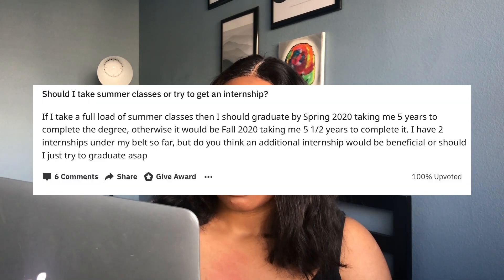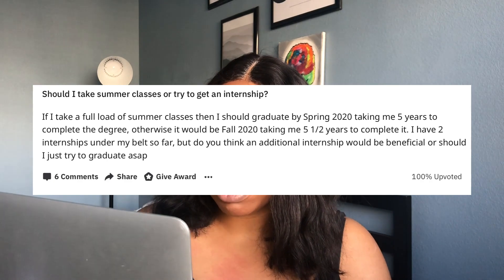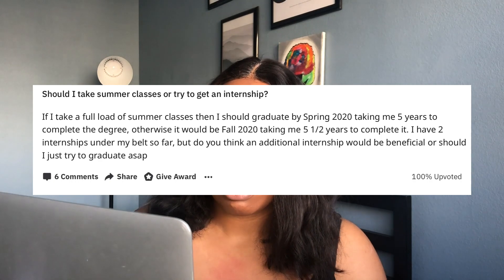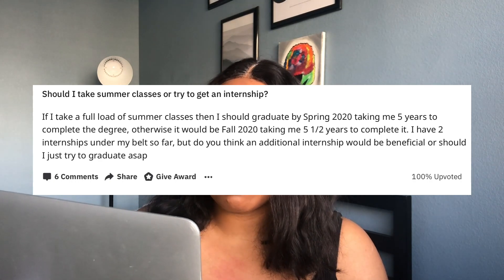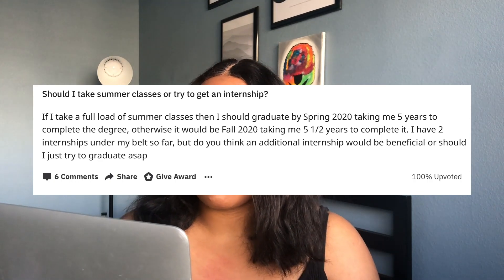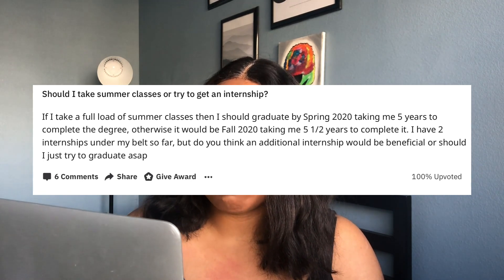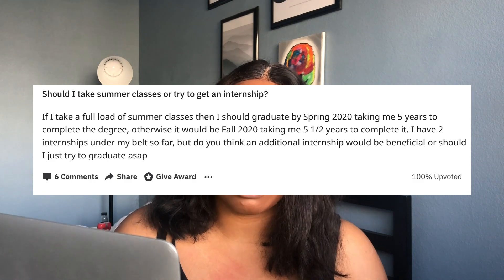Next question: Should I take summer classes or try to get an internship? If I take a full load of summer classes, I should graduate by spring 2020 — taking five years to complete the degree. Otherwise it would be fall 2020, taking five and a half years. I have two internships under my belt so far. Do you think an additional internship would be beneficial, or should I try to graduate ASAP? Great question — it really depends on what your goals are.